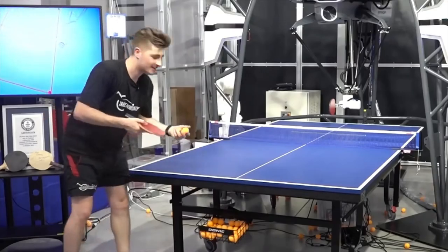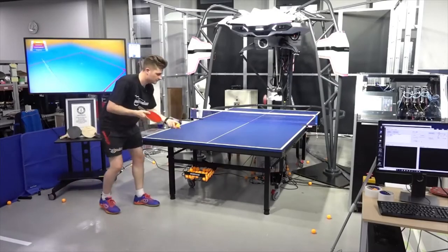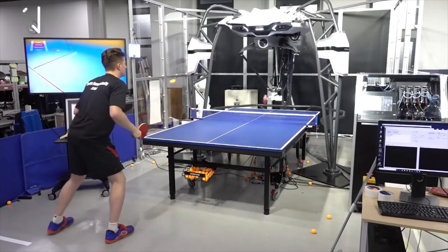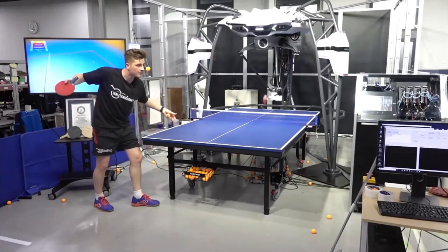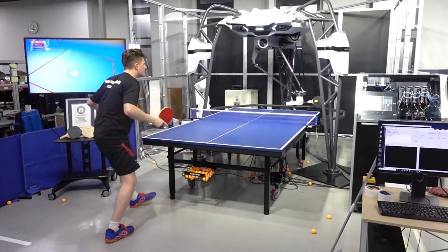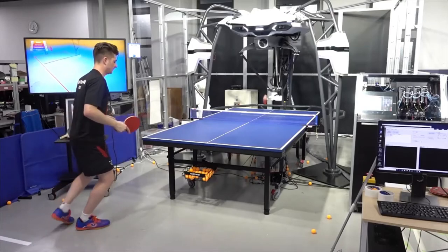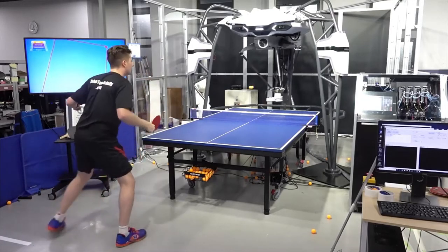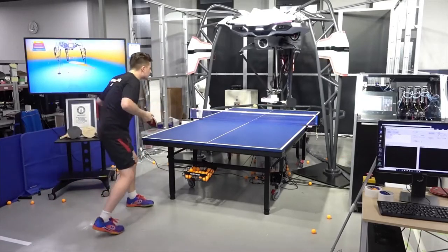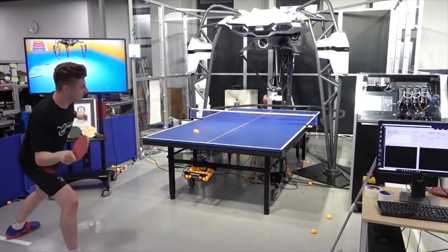I'm gonna do some different spin serves. Notice on my two topspin serves there, Forpheus misread them. However, due to its AI technology built inside the system, it's able to adapt very quickly and learn how to return the serve. As you see here, it's able to adjust straight away and know how to return the topspin serve, which is really impressive.